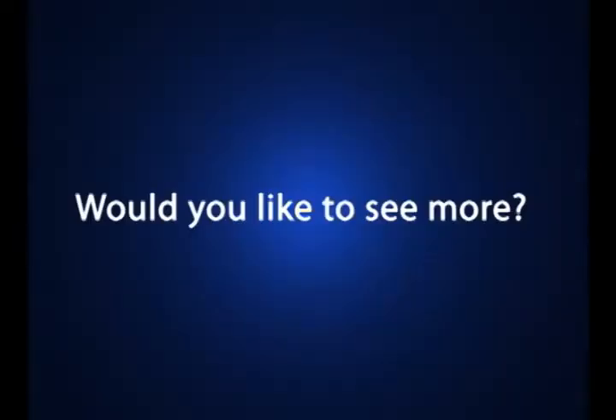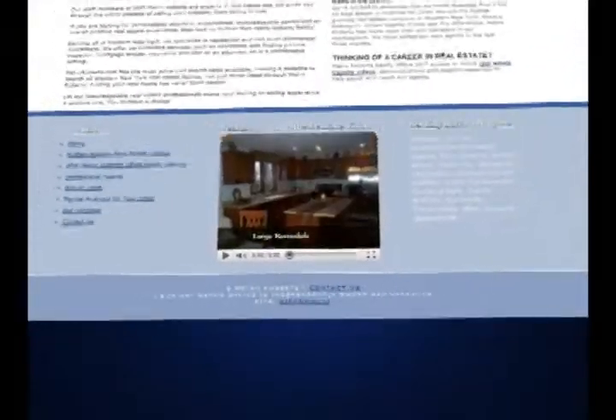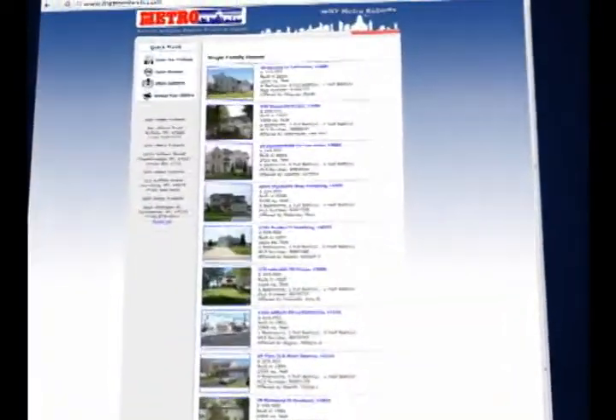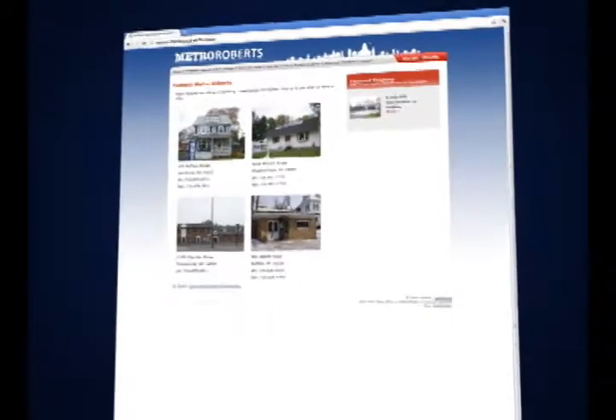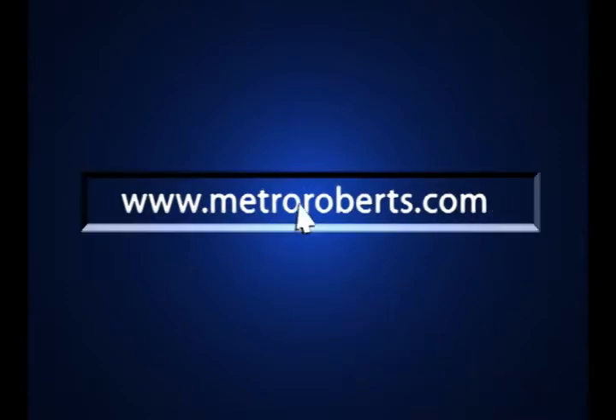Do you like to see more? Visit our website at www.MetroRoberts.com where you can view a streaming version of this show 24-7. Find the latest real estate news or search for other spectacular homes in the surrounding area. With four offices, we serve all of western New York and our experienced and knowledgeable agents are willing to give you the personalized attention you deserve. At MetroRoberts.com, your dream home is just a click away.